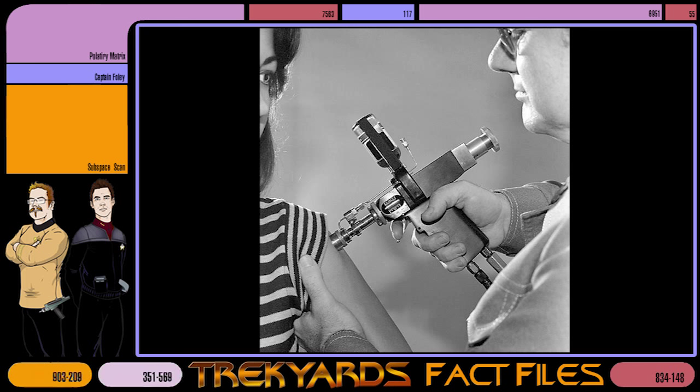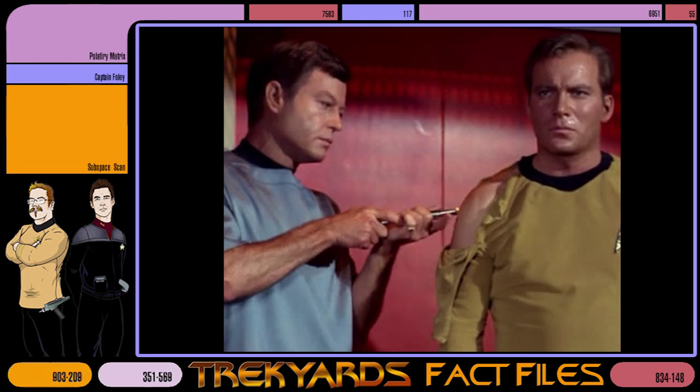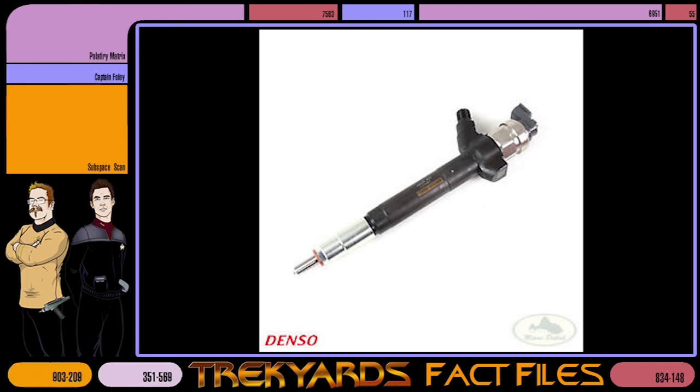In the script for the early episode Where No Man Has Gone Before, they were commonly referred to as hypoguns. Dr. McCoy's original design was a two-handed affair, which had a polished aluminum body featuring two telescoping tubes, a complex-looking tip, and sported a swappable ampoule of medicine in its base. The original TOS prop was actually a modified fuel injector for a large automotive diesel engine.